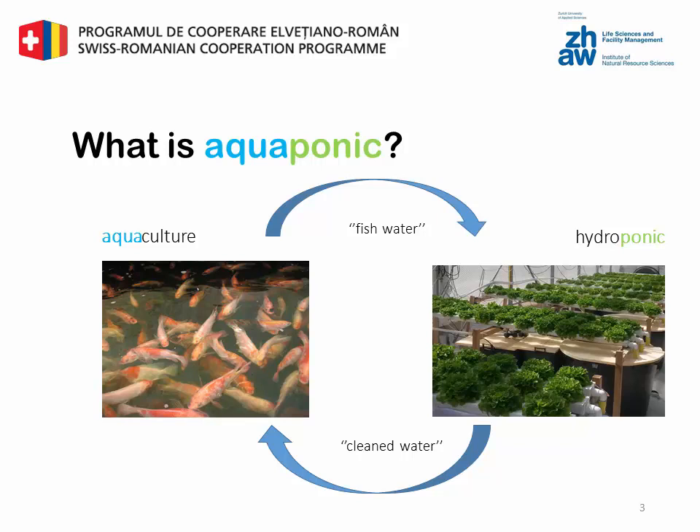Aquaponics has a low environmental impact, considering that food is produced with low water consumption. The idea is to combine the advantages of both systems and use this to create a better production system. But first we look at each system on its own.